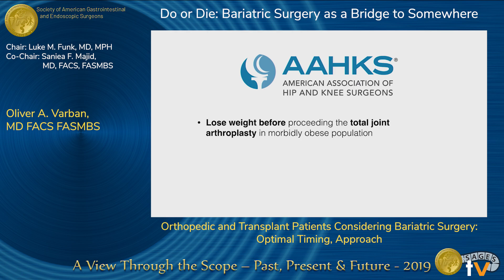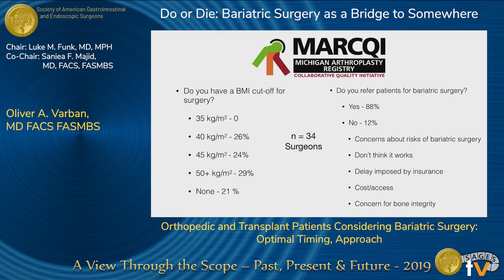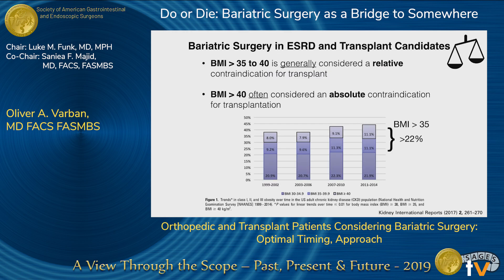I looked up what the American Association for Hip and Knee Surgeons recommends — they say to lose weight. That's about it. So I tapped into our collaboratives in Michigan. We have a bariatric surgery collaborative and an orthopedic arthroplasty collaborative. We asked surgeons what their BMI cutoff is — it's all over the place and very surgeon-specific. One encouraging finding is that 88% of those surgeons do refer to bariatric surgery. It's good to establish clear guidelines beforehand so patients have appropriate expectations.